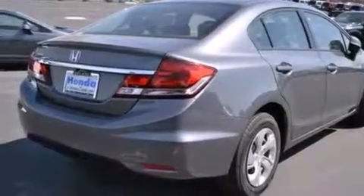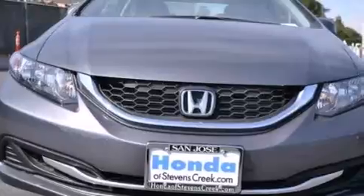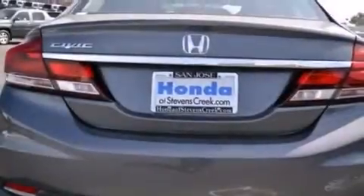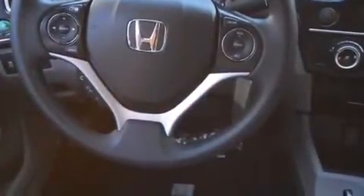Features include air conditioning, cruise control, a rear window defroster, a CD player, a passenger side vanity mirror, side impact airbags, a security system, a traction control system, a keyless entry system, and a backup camera.